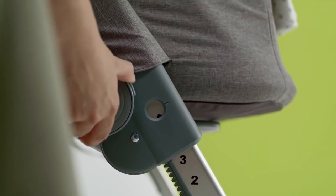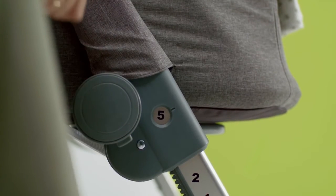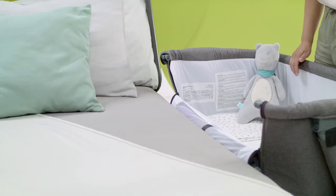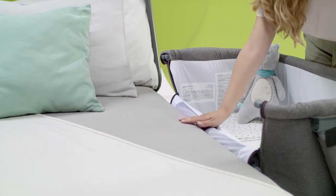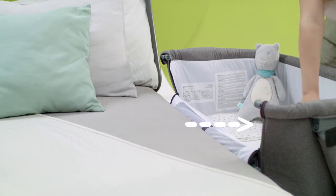The cot has a six-step height adjustment. It works very smoothly — turn it and you're done. Thanks to the adjustment, the cot height can be set in line with that of the parents' bed. This is important for your baby's safety.